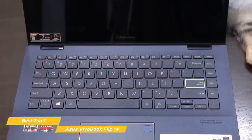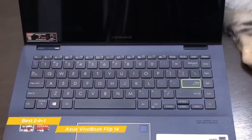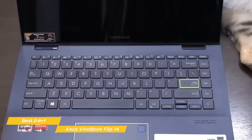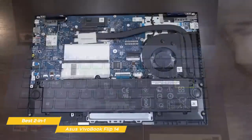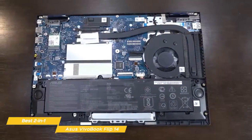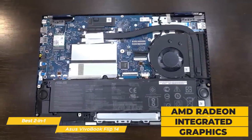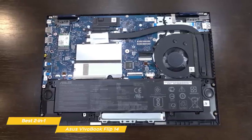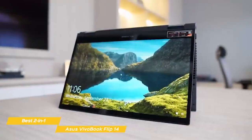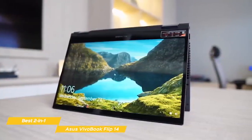The keyboard offers a decent typing experience, but the keys lack the satisfying feedback found on the Asus ZenBook 13 or ROG Zephyrus G14, but that has to be expected at the VivoBook Flip 14's lower price point. This laptop runs on an AMD Ryzen 5 processor backed with AMD Radeon integrated graphics. Asus rounds out the spec with 20GB of RAM and a 512GB SSD. Like the Asus ROG Zephyrus G14, there are several configuration options available with different RAM and SSD options.